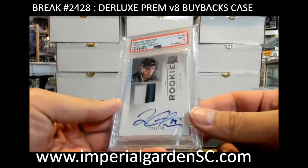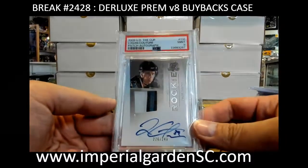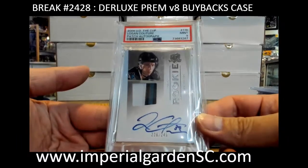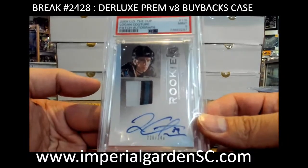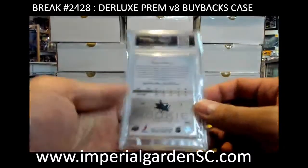Got cup RPA PSA 9 — we got Mr. Logan Kocher at 249 for San Jose. I think we're going to be leading into a very big hit coming up — and John Jayton.